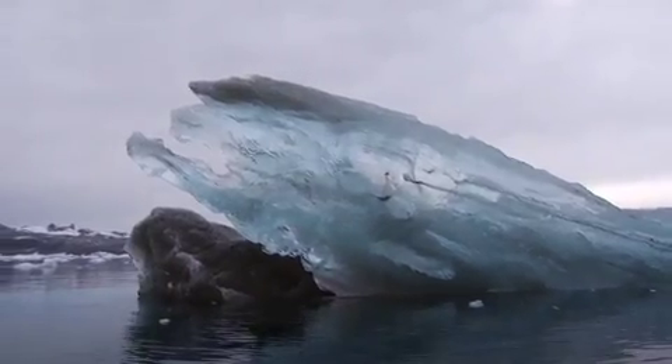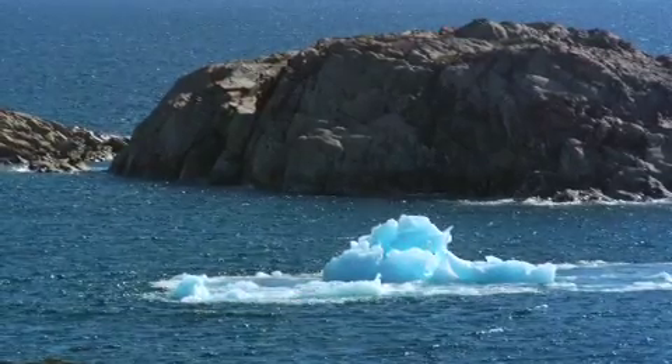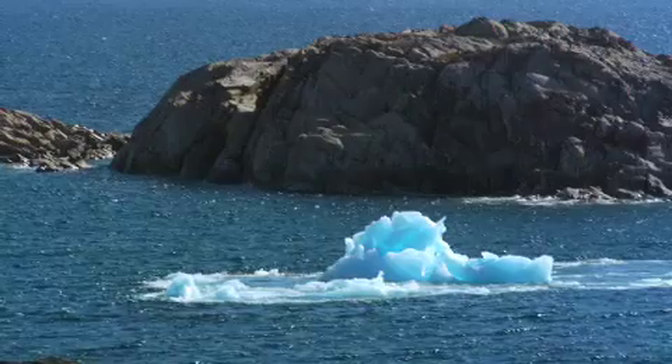In the IPCC report from 2007, it was concluded that the mean value of the expected sea level rise during the next 100 years was 40 centimeters. The new values of the expected sea level rise are more on the order of one meter during the next century. This has dramatically changed our prediction of the sea level rise we can expect in the future.